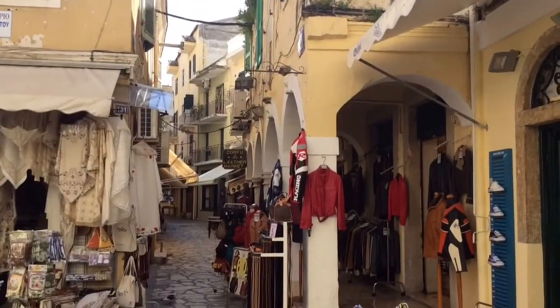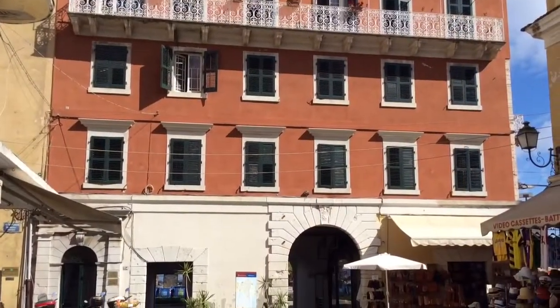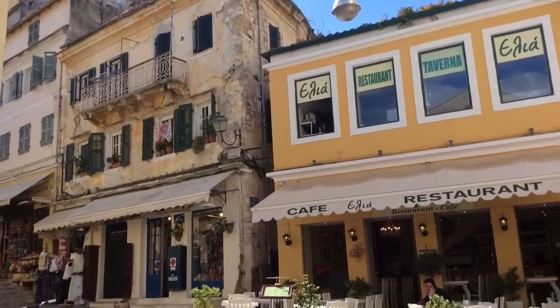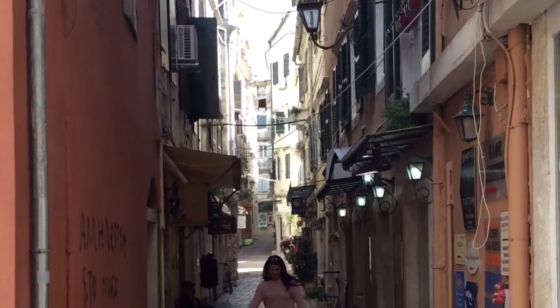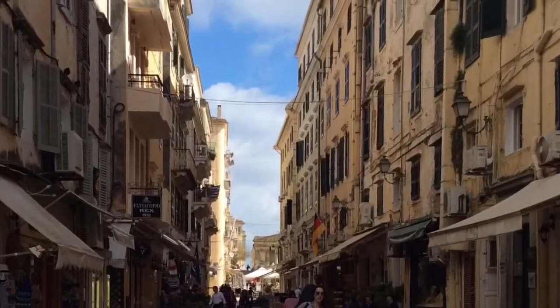The old town of Corfu has many shops spread over quite a large area. Most of these appear to be of construction from the 19th and 20th century, until you look above the shops and clearly the construction is from a much earlier Venetian period.